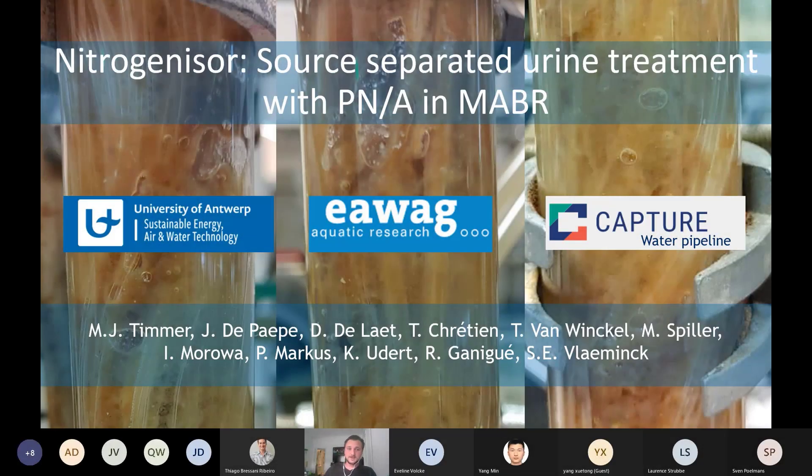Good afternoon everyone. I am Marijn Timmer and today I will discuss with you the Nitrogenizer project, which is about source-separated urine treatment with partial nitritation Anammox in a membrane aerated biofilm reactor. I am from the University of Antwerp from Siegfried Vlaming's group, and we work together with EAWAG, the Swiss Federation of Aquatic Research, and we are part of the CAPTURE water pipeline.